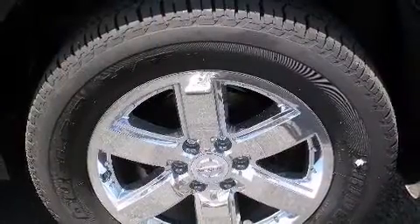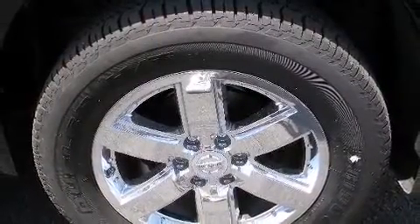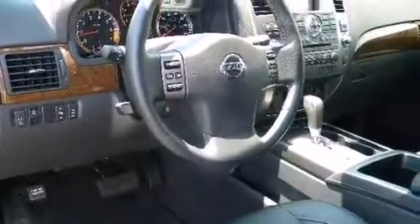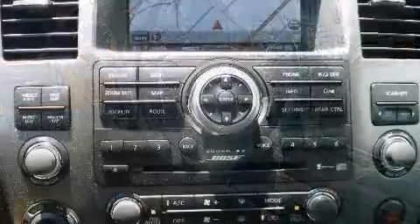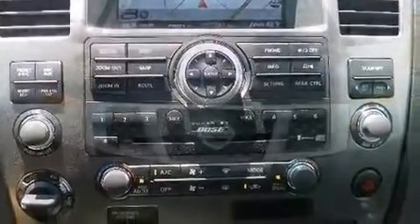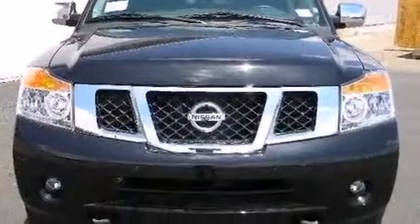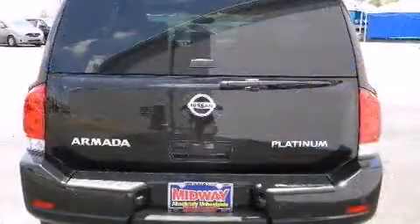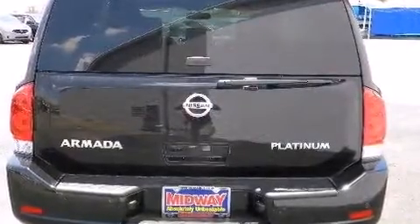4-wheel drive allows you to go places you've only imagined. It distinguishes itself from the competition with features such as speed-sensitive wipers, automatic dimming door mirrors, a power rear cargo door, and power seats. The memory system includes pedal position, allowing multiple drivers to find their preferred driving positions easily.